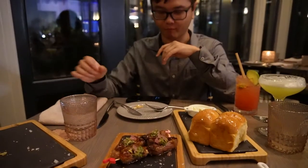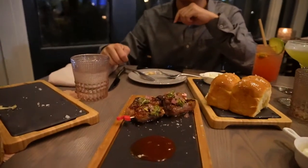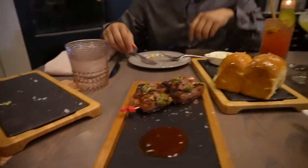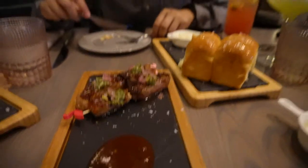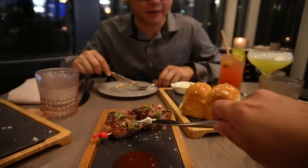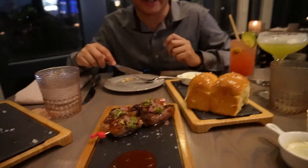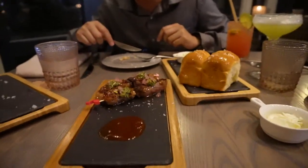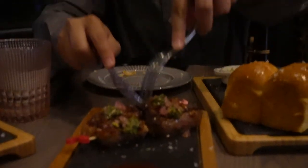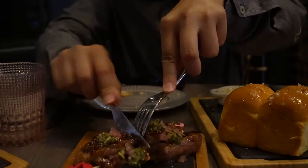For the starter appetizer, Sonny got the steak pinchos — it's basically steak with a ginger curry sauce on top. He's going to take the first bite so we can see how it is.